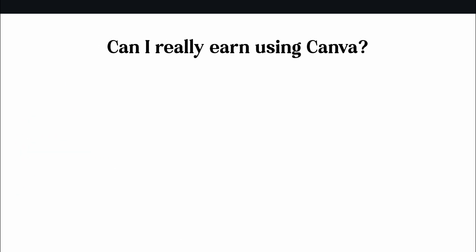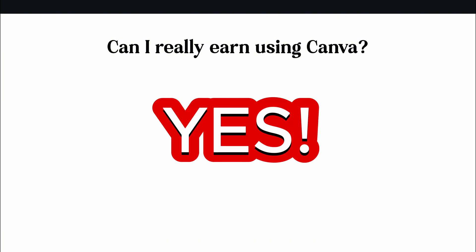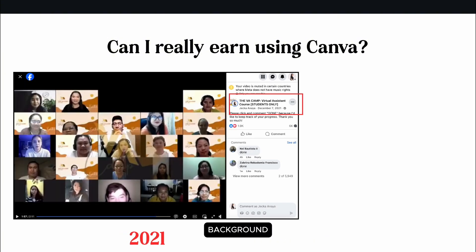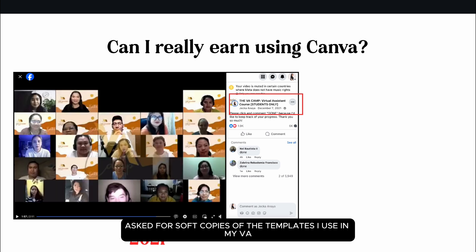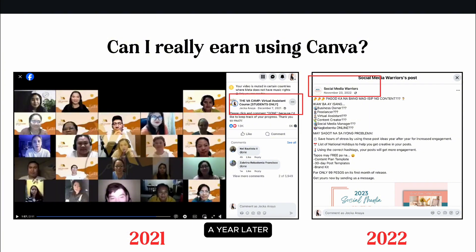You might be wondering, can you really earn using Canva? The answer is yes. To give you a brief background, I started offering VA courses in 2021. Many of my students asked for soft copies of the templates I use in my VA and social media management work. A year later, I began selling those templates, unaware at the time that what I was selling were digital products — I just knew they were Canva templates.